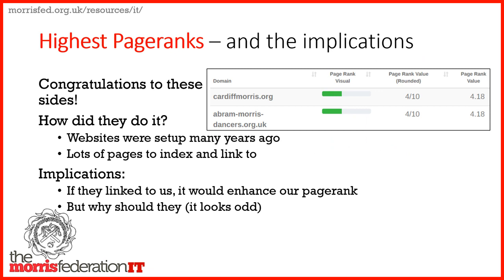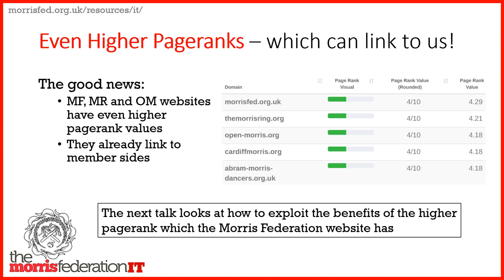So who were the top sites when I checked recently? Cardiff Morris at cardiffmorris.org and Abraham Morris Dancers at abrahammorrisdancers.org.uk had the highest values. I suspect they got there because they were set up many years ago, so there are lots of pages indexing and linking to them. This is all about Google's view of link structure — nothing to do with the quality of the website or whether it's up to date. If those top-ranked teams were to link to individual Morris sites with lower page ranks, that would boost them. But the Morris Federation, the Morris Ring and Open Morris have even higher values, and they can and do link to all the member sites.